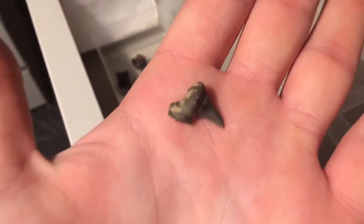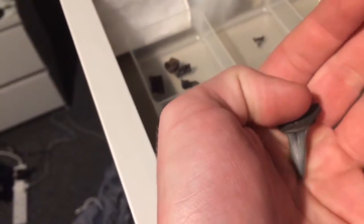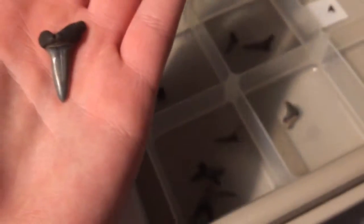Here we have a partial Otodus obliquus shark tooth. You can see a bit of the cusp but the root is missing. That's okay, I think it's pretty cool. I don't know if these are a different species or part of the upper jaw or lower jaw. Might be sand tiger shark teeth — I don't know if they're the same thing as the Stromatolamia macrotitae.